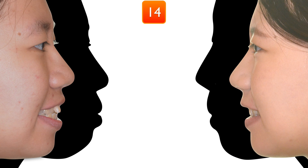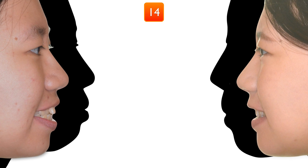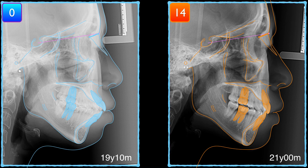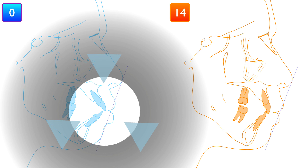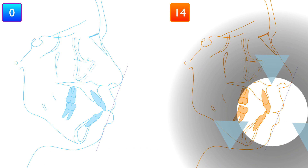In only 14 months, we have improved her profile a lot. The patient was very happy with her beautiful smile. Let's have a look at the result — the protrusive lips and proclined incisors have been improved.